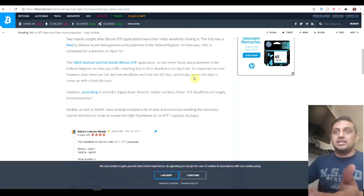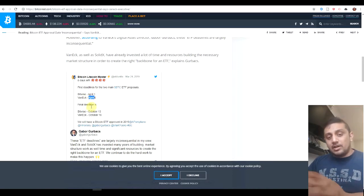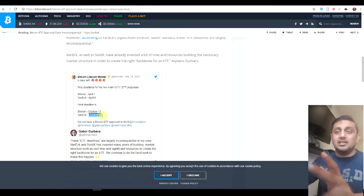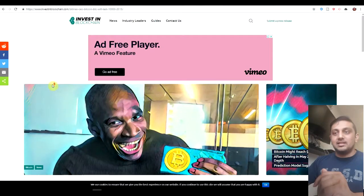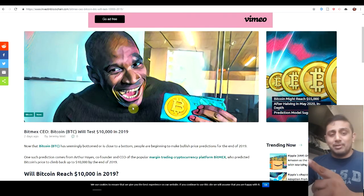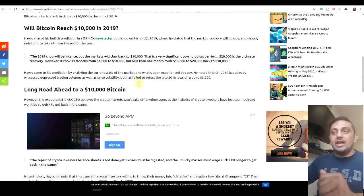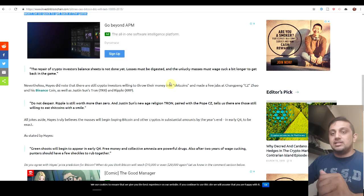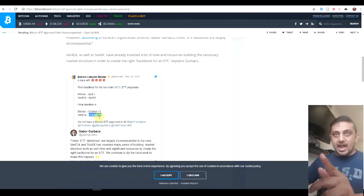One of the big news events everybody's waiting for is of course the VanEck SolidX ETF. There are several deadline days — April 6th is very likely to be extended. The final deadline is October 18th, and personally I think this is when we might see the next bull run. The CEO of BitMEX, Arthur Hayes, says we'll probably test 10,000 in 2019. He's also echoed that it's not going to take off anytime soon, and he thinks it'll probably be early Q4 — which would coincide with the VanEck ETF deadline.